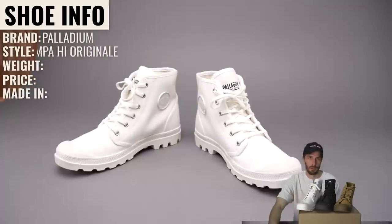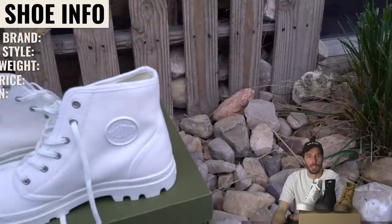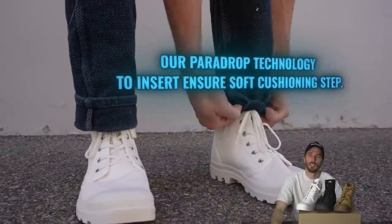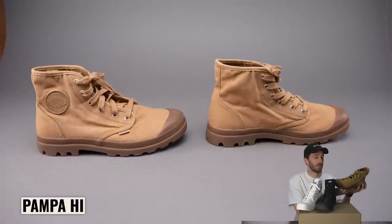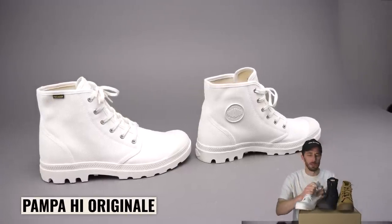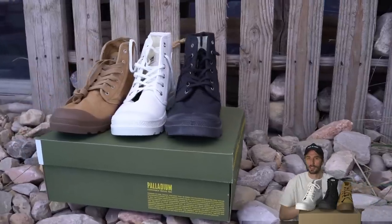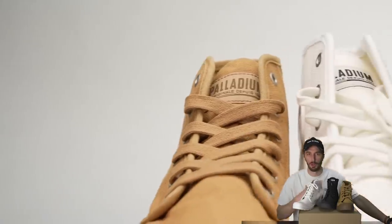The white boot: Palladium, style is the Pampa High Originals. They weigh one pound one ounce, retail for $85 — the most expensive of the group — made in China. Palladium positions this boot as rebuilt on a modern sole design with para-drop technology to ensure soft cushioning, paying homage to the original with its unwashed canvas and the same colors from its heyday. Honestly, it sounds like they're just talking about the same talking points in different ways, which is kind of why I wanted to cut these apart.